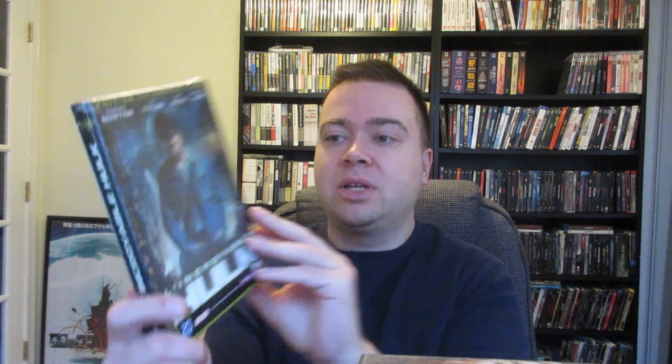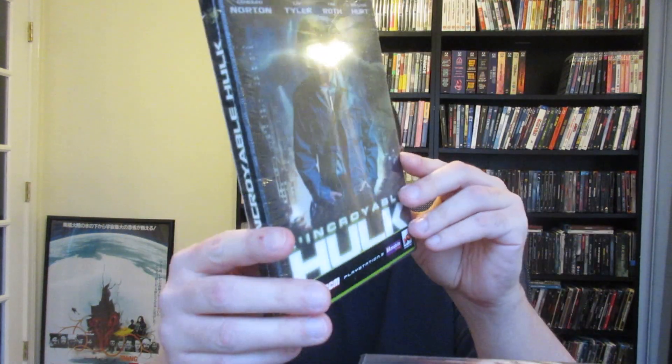This is a French version of The Incredible Hulk, still sealed — the one with Edward Norton, Liv Tyler, Tim Roth, and William Hurt. Really cool lenticular cover for the slip case.